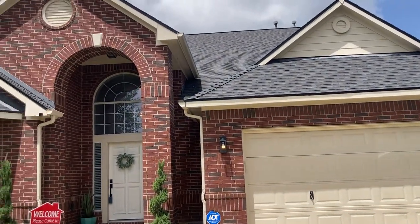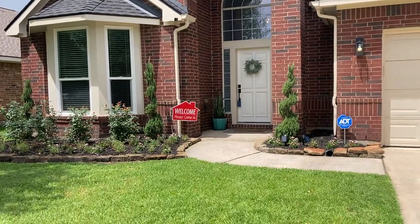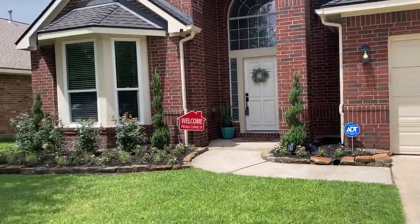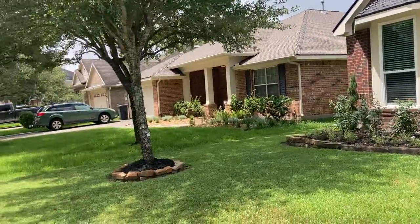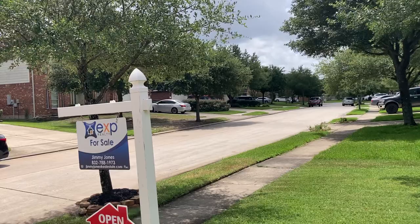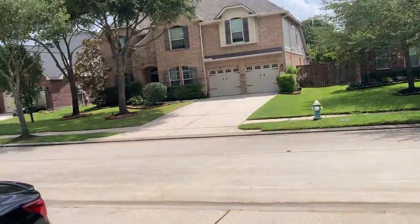Hey guys, it's Jimmy Jones with EXP Realty coming to you from my open house today. We're at 31327 Ribbonwood Park Lane in Spring, Texas. It's located in the subdivision of Imperial Oaks, which is located in Spring, Texas. We're about 30 miles north of downtown Houston.